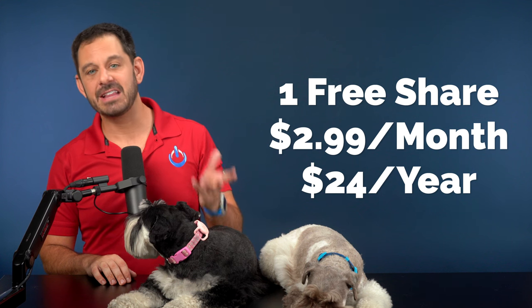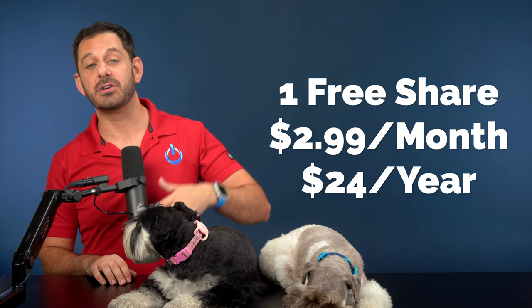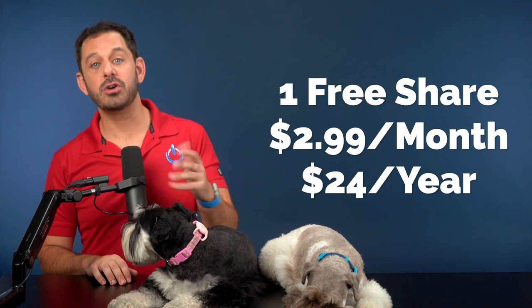My Talking Pet is free to try one time, and after that they require you to pick a subscription — either $2.99 a month or $24 a year for the annual plan. If you have a favorite pet-related app that I didn't mention, let me know about it down below in the comment section.